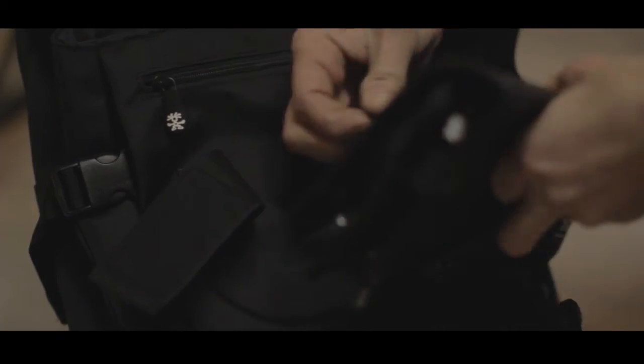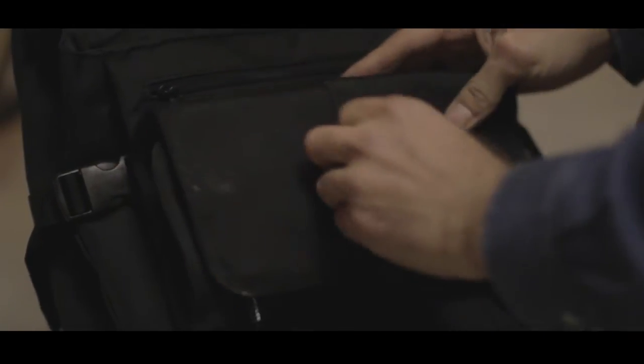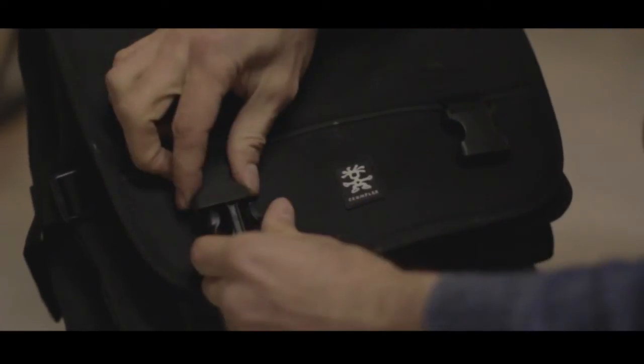A bicycle bag is an accessory to the bicycle — it always was; that's the history of cycling. But when you're off the bike, it's no longer just a bike accessory. It's also a human accessory, it's part of your makeup. So I would say it has to be equal to the way that I build my bicycles — the perfect combination of both form and function.